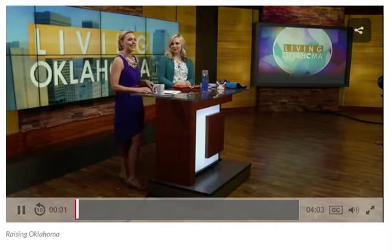It's Monday, it's President's Day, and with us today is Carrie Williams from Rainbow Fleet. Together we are Raising Oklahoma, and we're going to talk about resources available to parents of special needs children.